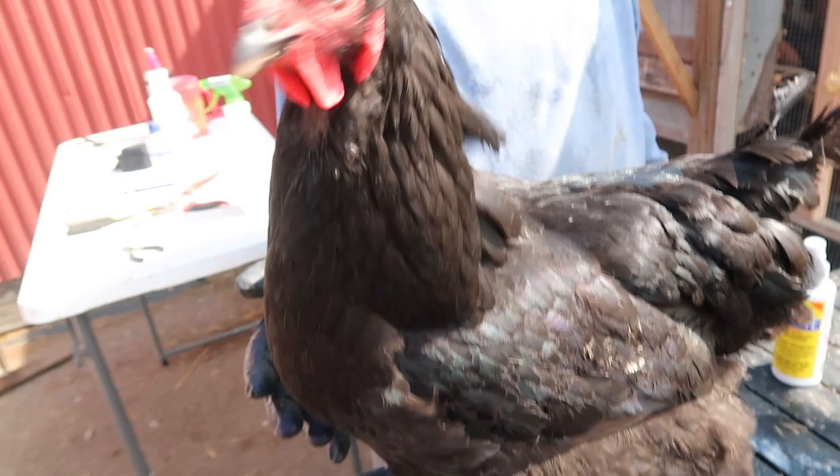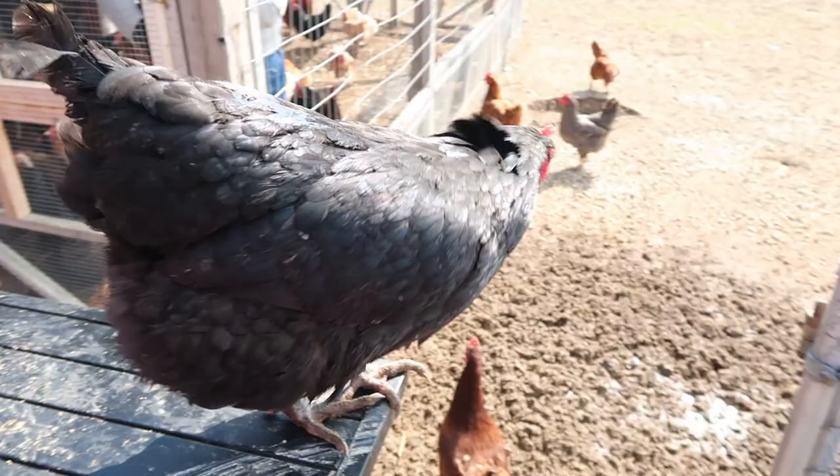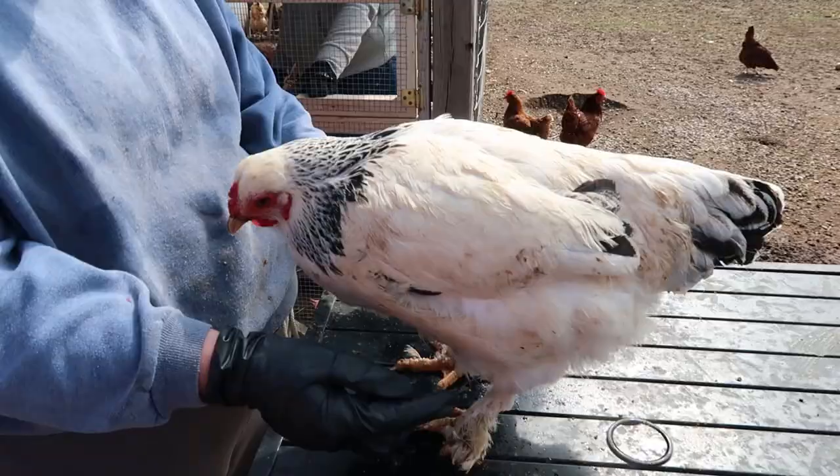This is an Australorp — just very black with an iridescent green in their feathers, very beautiful. They're kind of friendly; it's a mixed bag, some are friendlier than others. But we have a lot of moms that are this variety. They're very healthy and good layers.